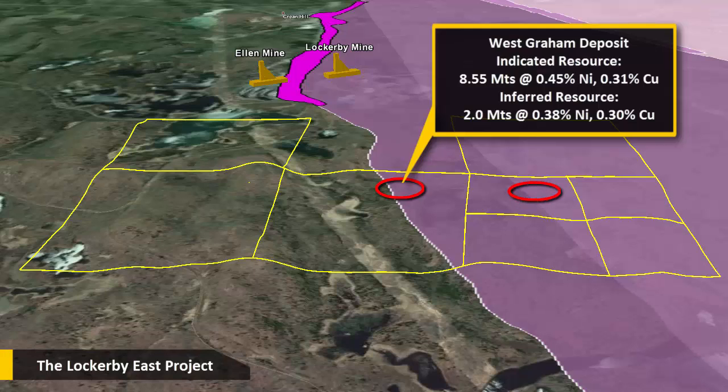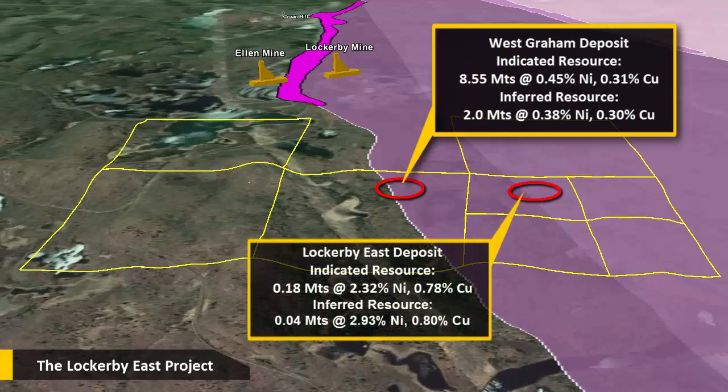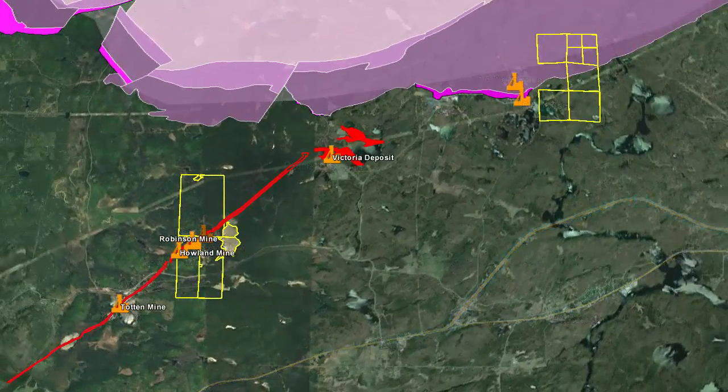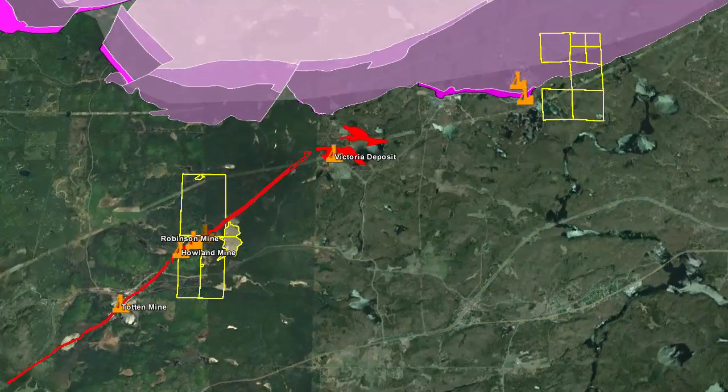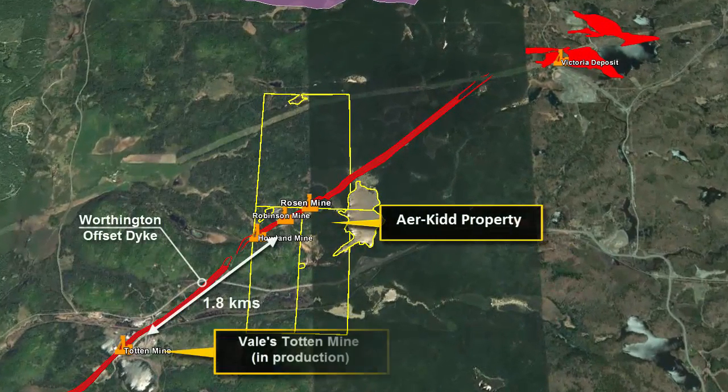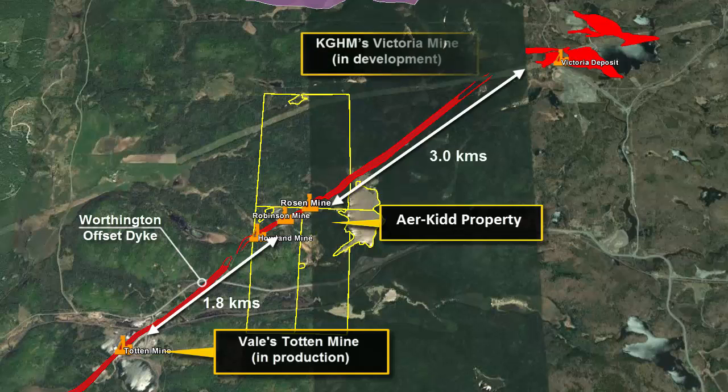In addition to the West Grain deposit is the higher-grade Lockerbie East deposit, with a reported indicated resource of 0.18 million tonnes, grading 2.32% nickel and 0.78% copper. The Airekid property is an offset dike deposit, approximately 1.8 kilometres northeast of Vallee's Totten Mine that is currently in production, and 3 kilometres to the southwest along trend of KGHM's Victoria Mine, which is currently being developed.